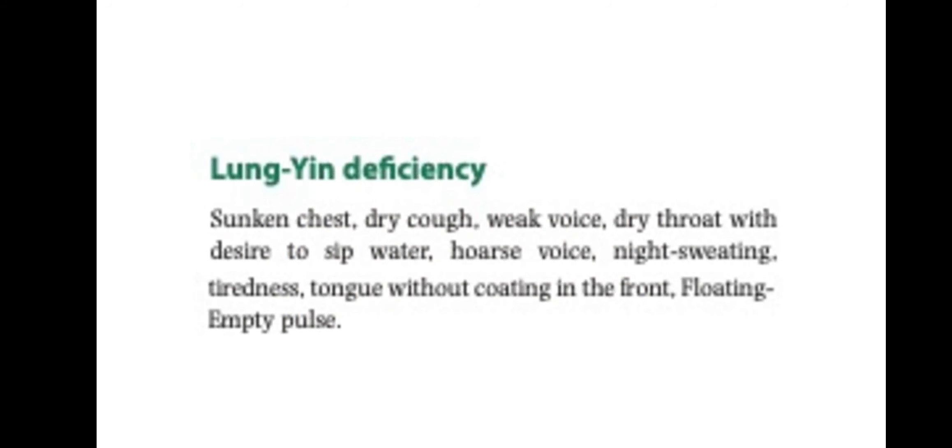For lung yin deficiency, the chest will be sunken with a dry cough, weak voice, dry throat with desire to sip water, hoarse voice, night sweating, tiredness, the tongue without coating in the front, and floating empty pulse.